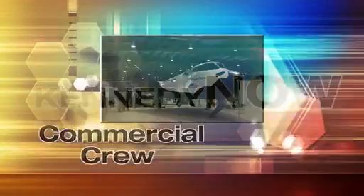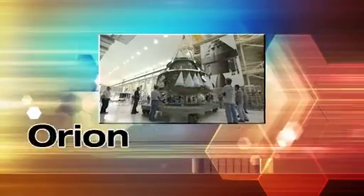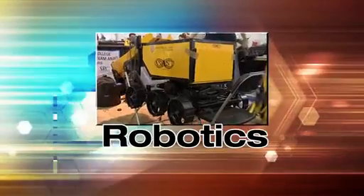Welcome to Kennedy Now, a look at the progress of change at America's premier spaceport.